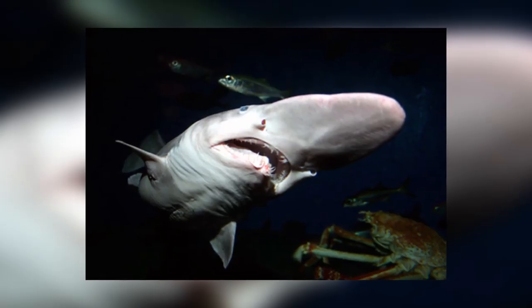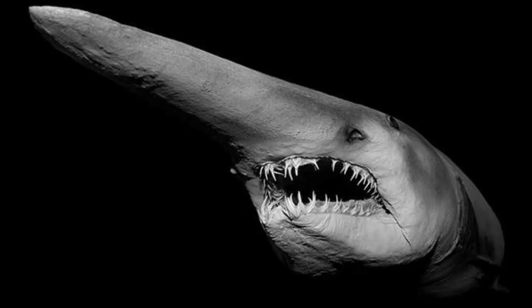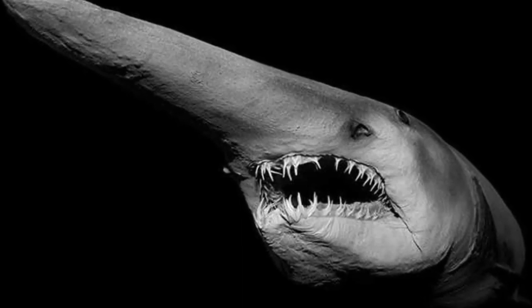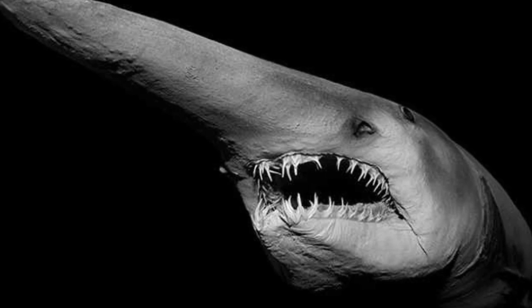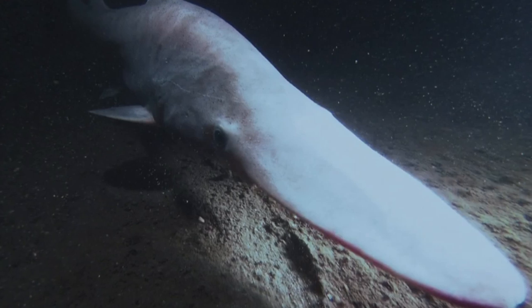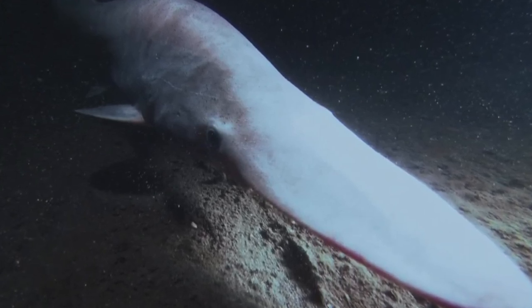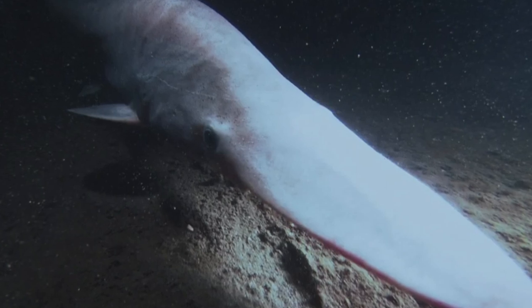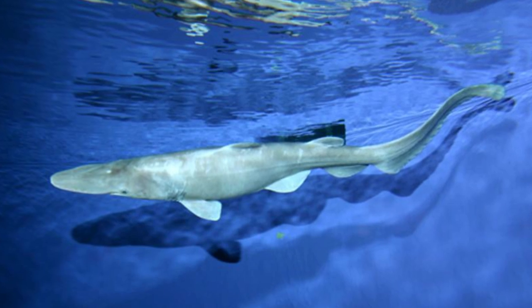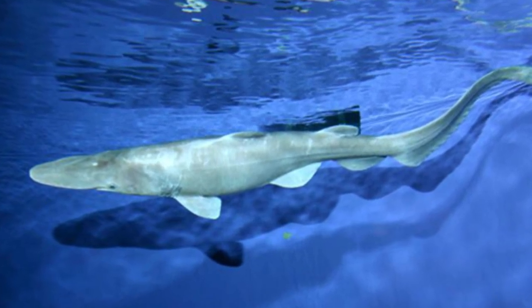For our fourth weird shark, we stick to the depths of the ocean with the goblin shark. Like its cousin the frilled shark, it's sometimes referred to as a living fossil, due to it being so unchanged for so many millions of years. Its name comes from its abnormally long snout, which it uses, like the hammerhead shark, to scan for tiny amounts of electricity to find prey in the complete darkness of the depths it lives in. But surprisingly, the goblin shark has an even more interesting trick that it can pull to catch its prey.